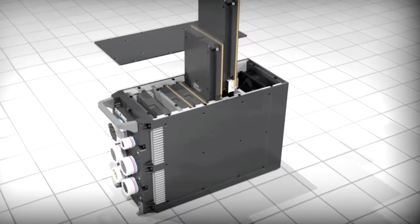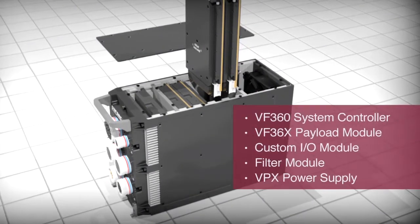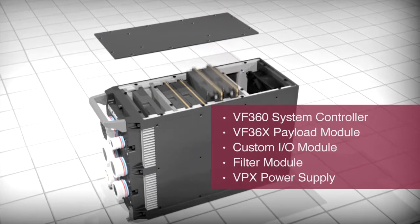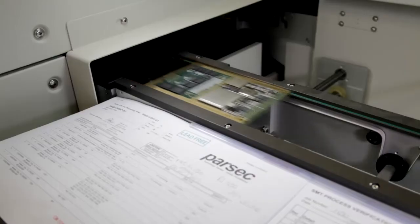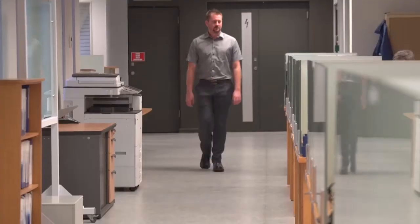The Parsec VF36 series includes an optional payload module to operate in conjunction with the system controller. This is useful in large-scale systems with multiple high-bandwidth interfaces, as required by multi-channel array processing systems. The platform also contains an I/O module and VPX power supply.